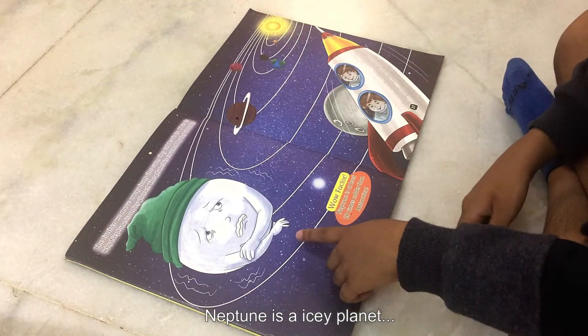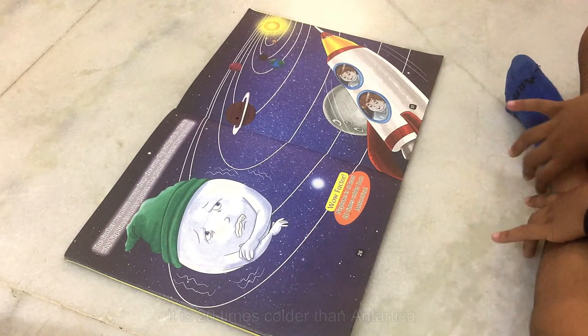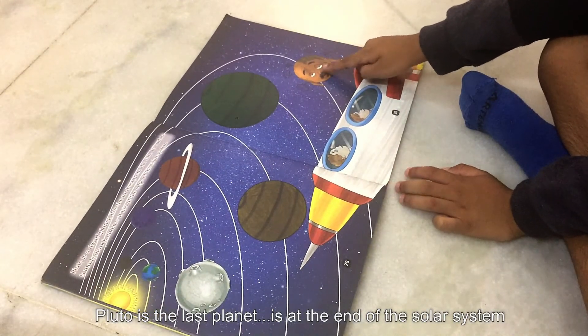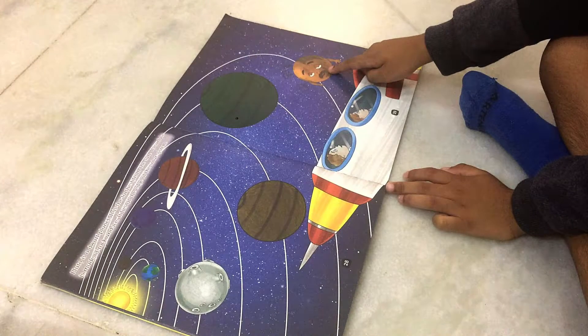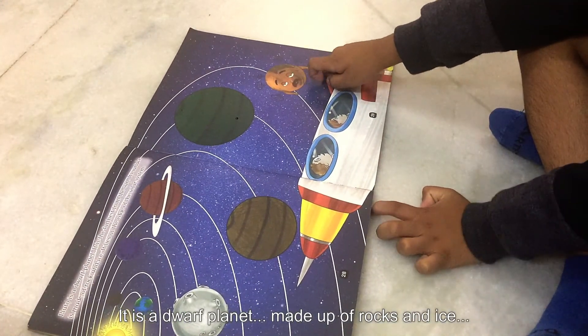Neptune is an icy planet. It is 20 times colder than Antarctica. Pluto is the last planet — it is at the end of the solar system and is a dwarf planet made up of rocks and ice.